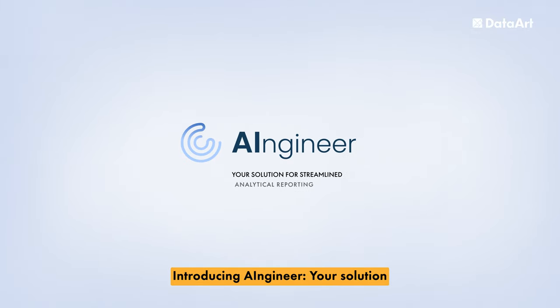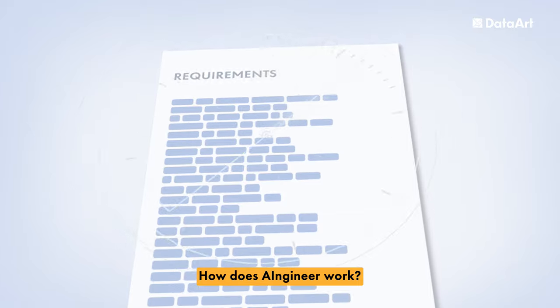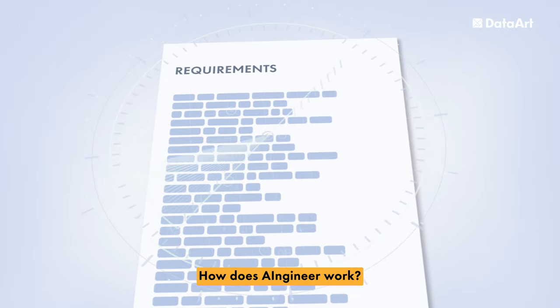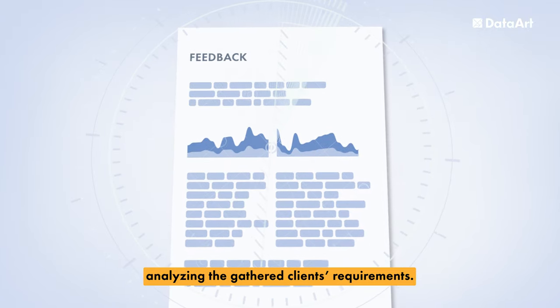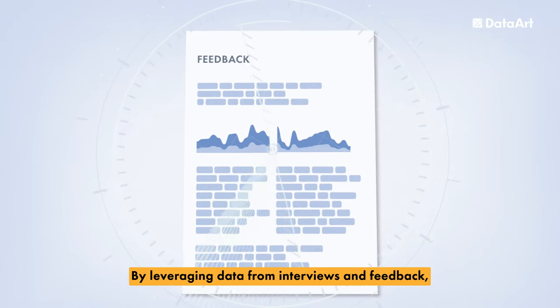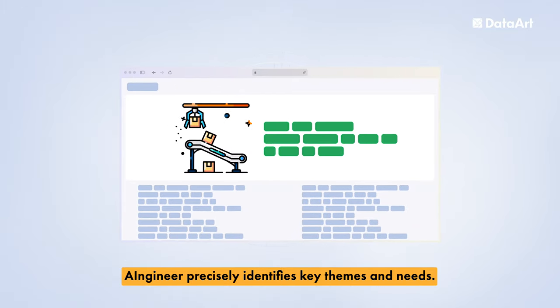Introducing AI Engineer, your solution for streamlined analytical reporting. How does AI Engineer work? It begins with advanced AI algorithms analyzing the gathered client's requirements. By leveraging data from interviews and feedback, AI Engineer precisely identifies key themes and needs.